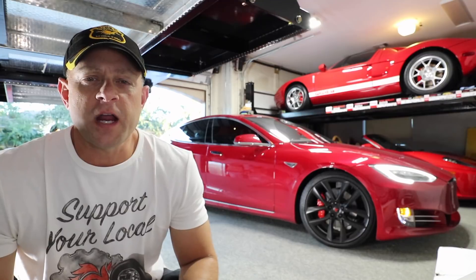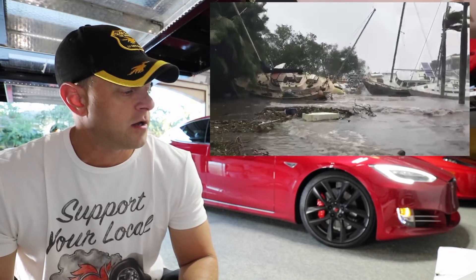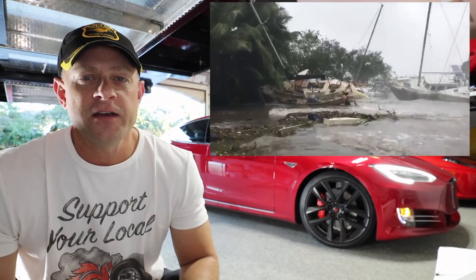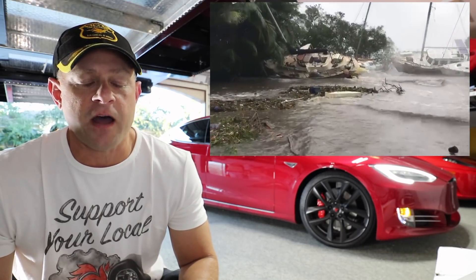A couple months ago when Hurricane Irma came by South Florida, we lost power here for a few days. With the South Florida heat, no power, no generator here, it was pretty miserable at the house.